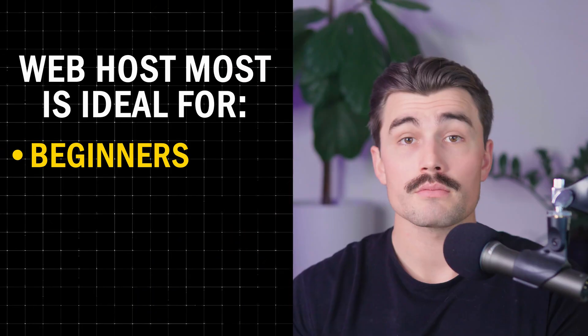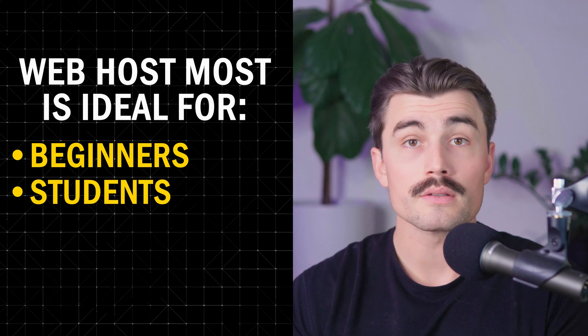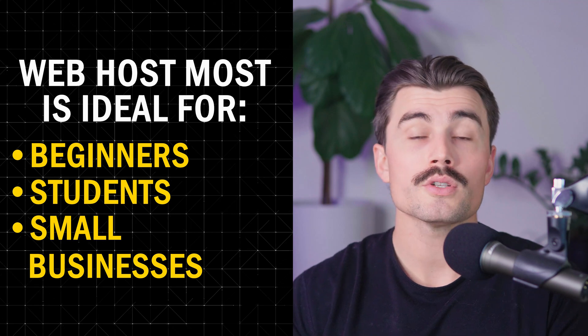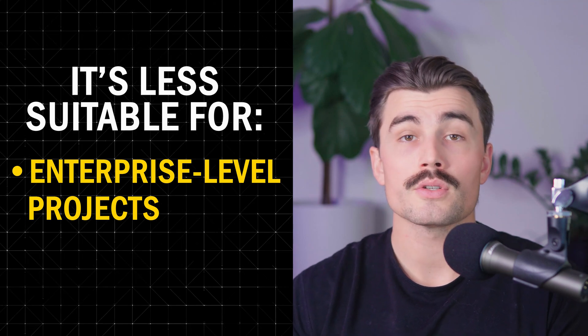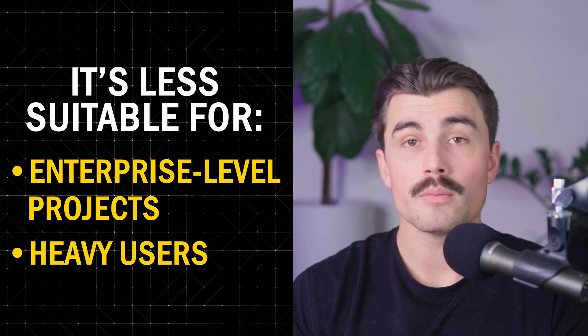Web Host Most is ideal for beginners learning to build websites or testing ideas — the free plan is perfect. It also suits students hosting projects or portfolios without spending a dime, and small businesses who need affordable paid plans with more storage and functionality. It's less suitable for enterprise-level projects, as the lack of VPS or dedicated hosting plans makes it unsuitable for large-scale applications, and limited free plan storage can be a bottleneck for heavy users.